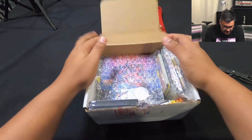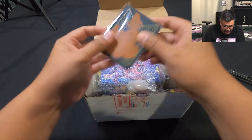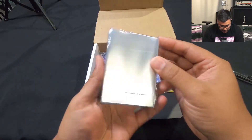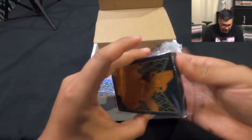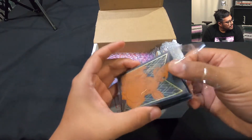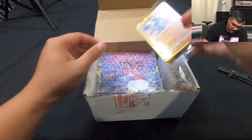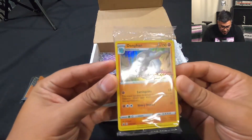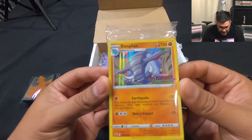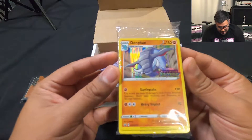Alright guys, so I got a mystery box from him, we settled on a good price. He sent a bunch of stuff. First thing we got is some sleeves from the Shining Fates set — pretty nice. Oh let's go, we get a Delfino Vivid Voltage pre-release pack! Dude, that's awesome!